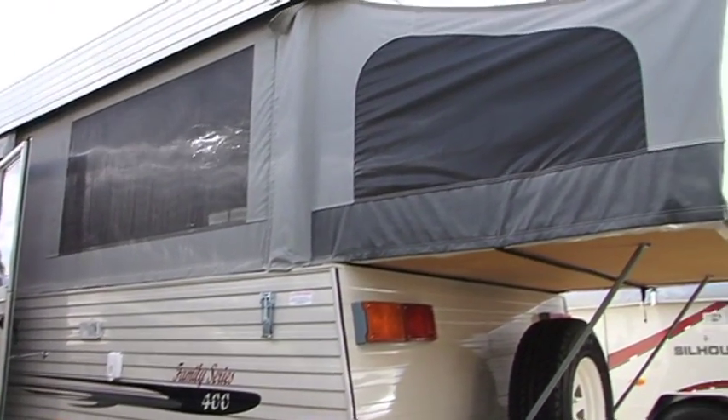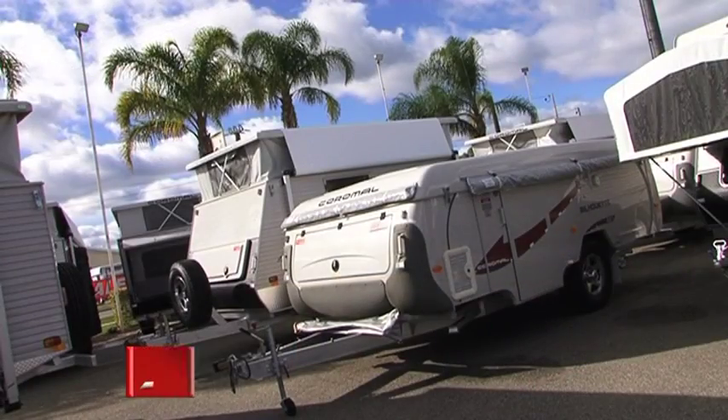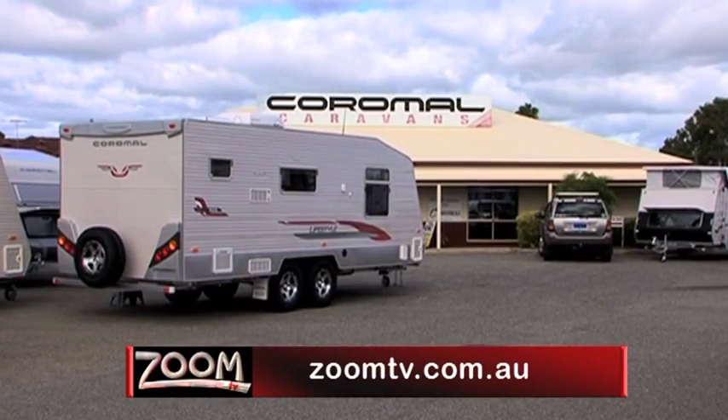To find out more, drop into the home of Coromel Caravans — Coromel Caravans Cannington — or simply check out zoomtv.com.au and follow the links.